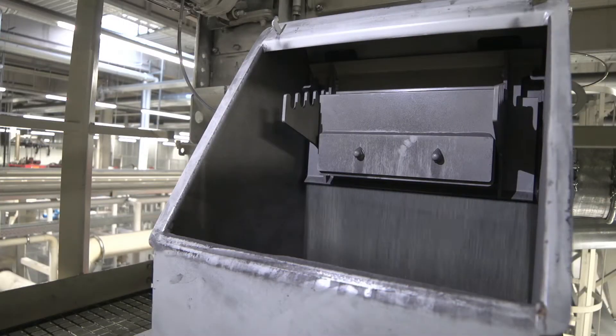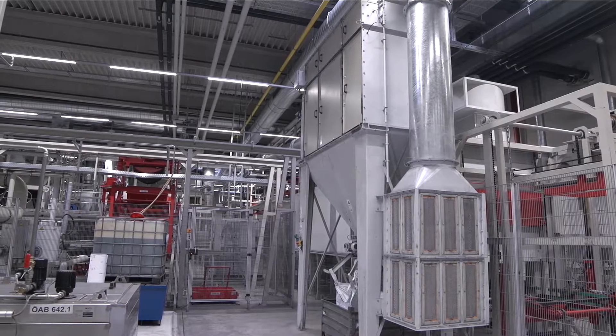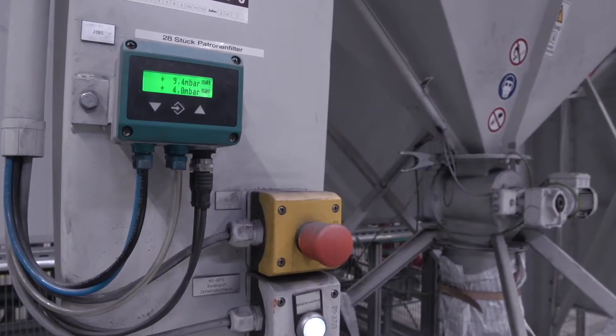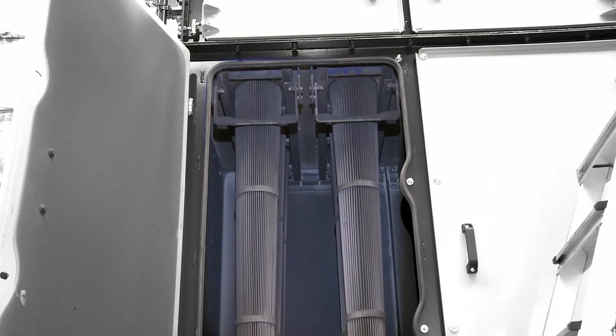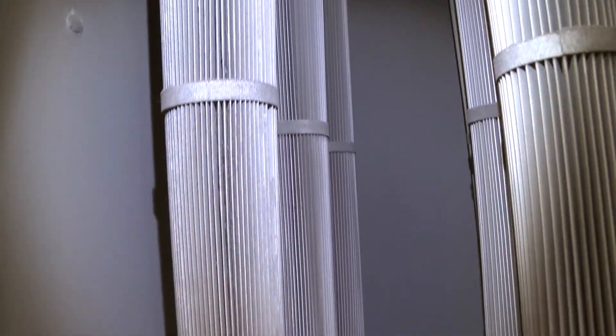De-dusting takes place by means of a wind sifter process. All three machines operating in this series are de-dusted via a central cartridge filter. Dust and undersized particles are removed from the filter elements into a big bag via differential pressure-dependent blasts of compressed air.